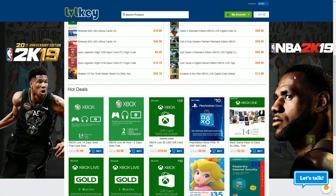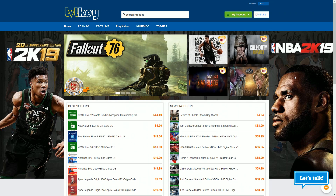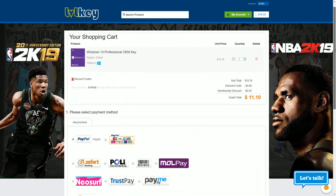Looking for cheap games and software? Why not check out LevelKey? My discount codes are STH3 for 3% off on games and STH30 for 30% off on software. This way you can get, for example, Windows 10 Pro for only $11. Just click on buy now, enter my discount code, and then finish the payment process.